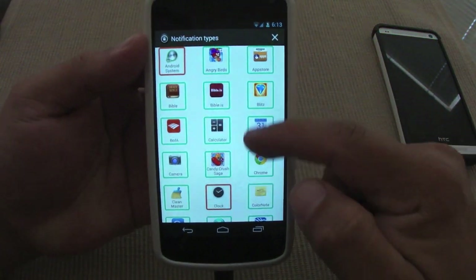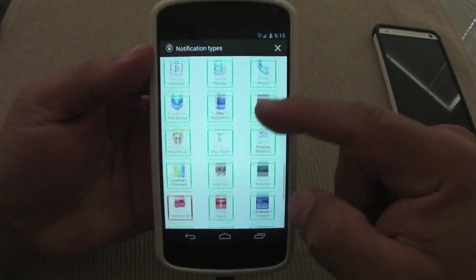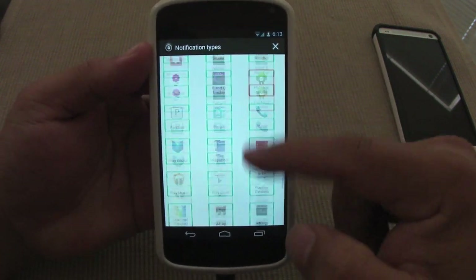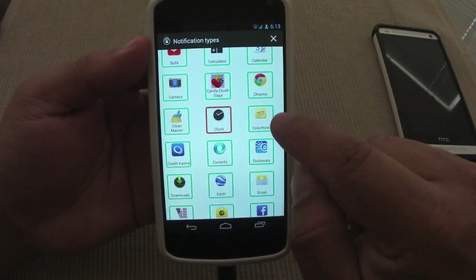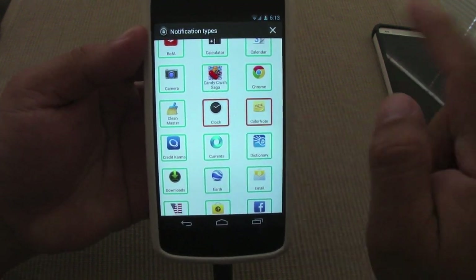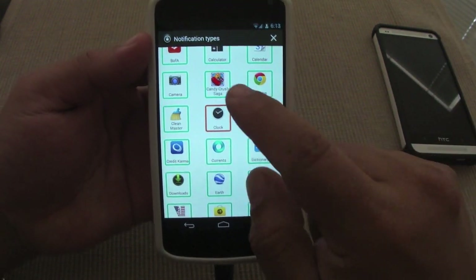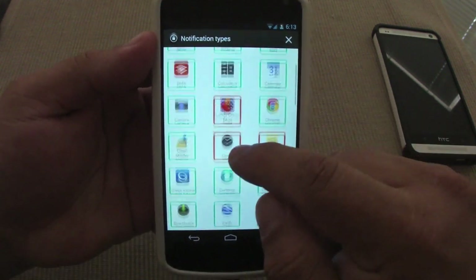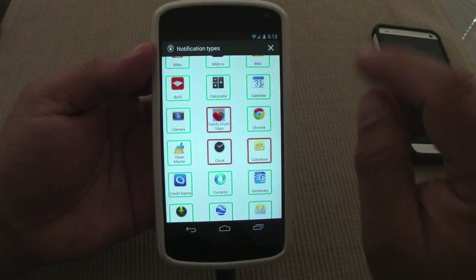This is Active Notifications, and over here when you tap, these are all the apps it will work with. It will give you notifications from all these apps. If you want to deactivate one, you can tap on it, and when it's red it will be deactivated — you will not get a notification from that app.